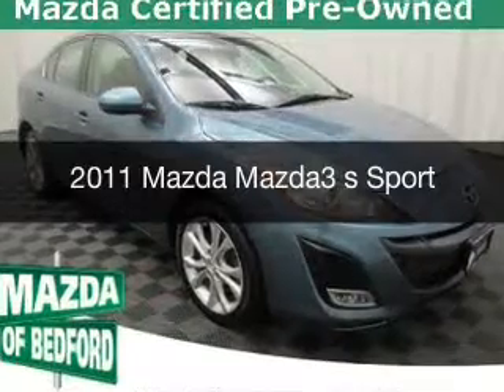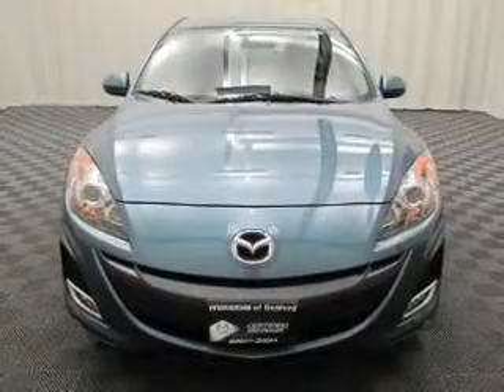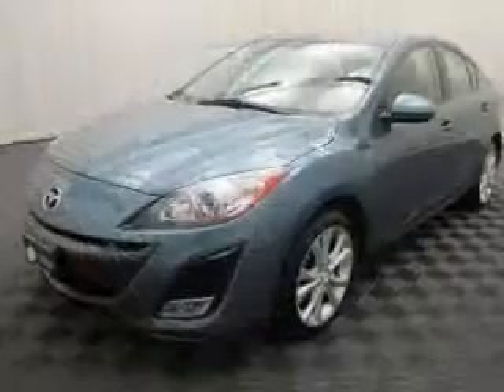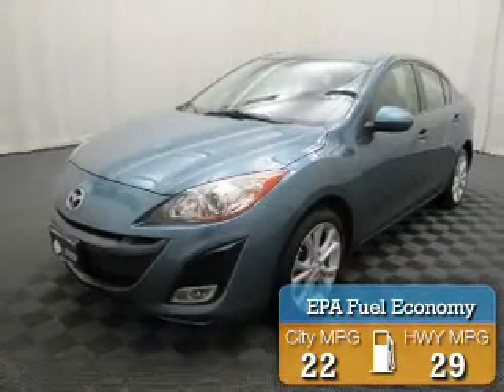This is a used 2011 Mazda 3 Zoom Zoom. It's powered by front wheel drive, engine, and an automatic transmission. Great fuel efficiency saves you money by requiring fewer trips to the gas station.